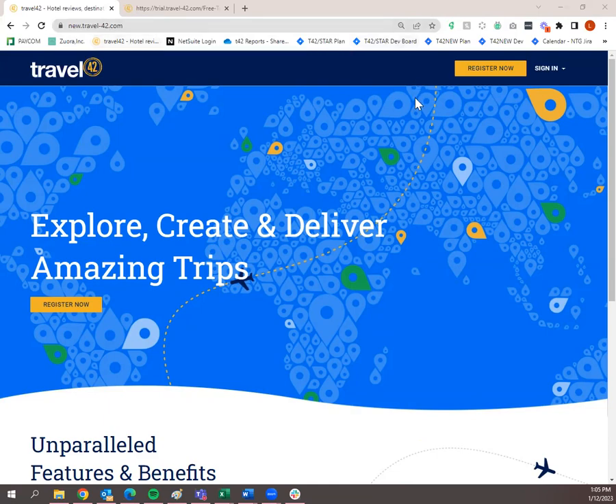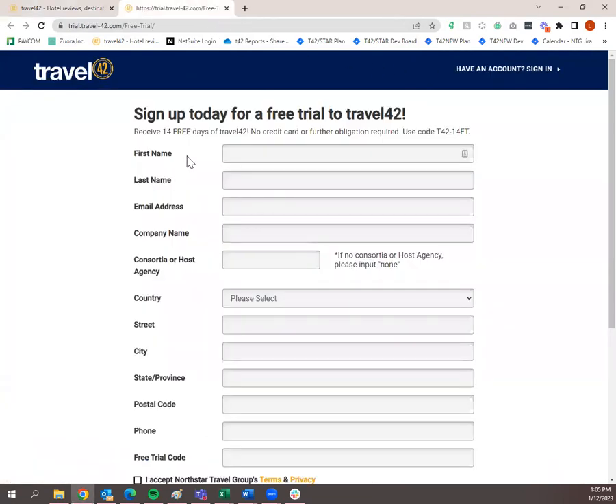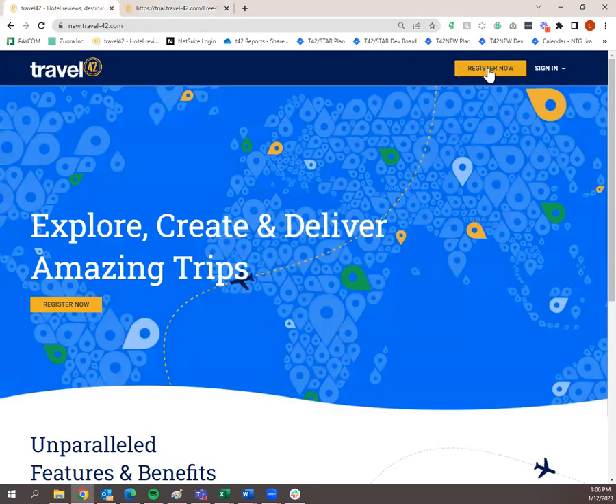If you've never tried Travel 42 before, we recommend checking out our 14-day free trial by clicking 'Register Now.' That'll take you to our free trial sign-up — 14 days absolutely free. If you don't have a promo code, you can use code T42-14FT to try out a 14-day free trial. Please pass this along to any agents that may not know Travel 42. We are working on a referral program — it's still a work in progress, but if you're a subscriber and have referrals, let us know and we can work with you on a promotion that would benefit you as well.